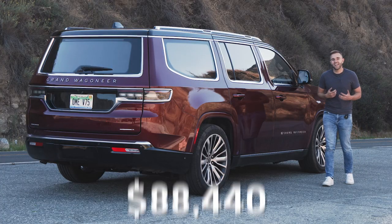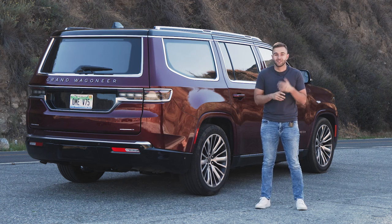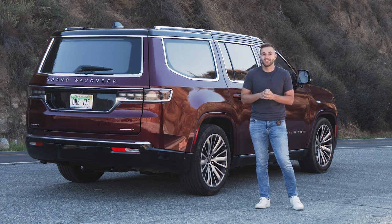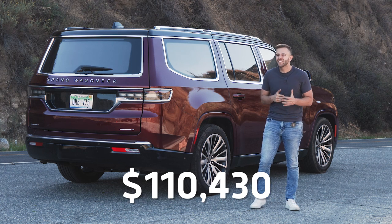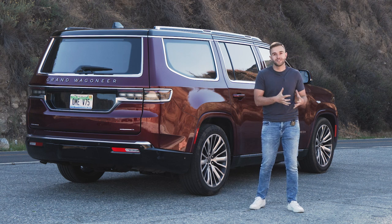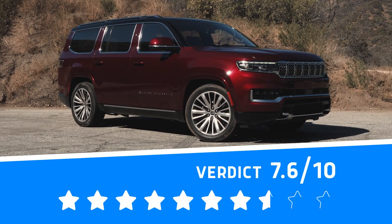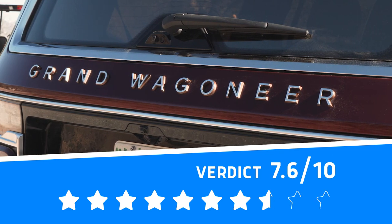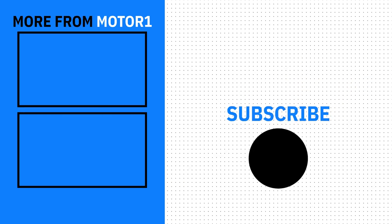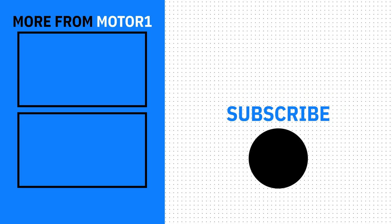The 2022 Grand Wagoneer starts at about $88,000, and the one we've been testing is the fully loaded Series 3 model, which is over $100,000. It has a few options on top of that we like, including the rear seat entertainment package with Amazon Fire TV and the tow package, which allows you to hit that high tow rating. All in, we're looking at about $110,000 for this. The Grand Wagoneer does a lot well, but there's too much that's still wrong with it for us to recommend it over its closest competitors, like the Cadillac Escalade and the Lincoln Navigator. For more on everything we review, head over to MotorOne.com, and as always, thanks for watching. We'll see you next time.